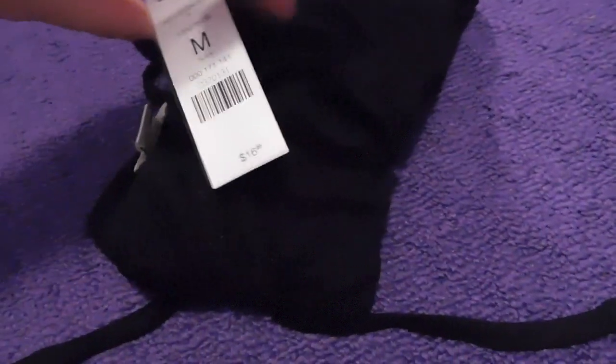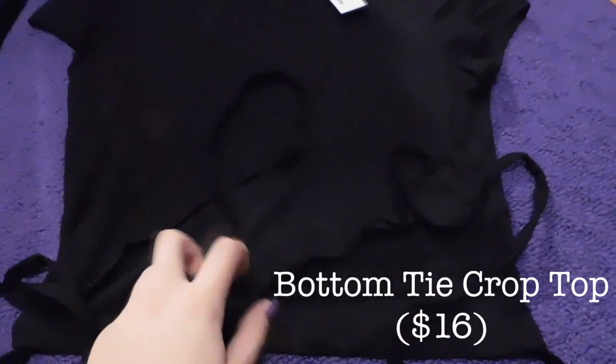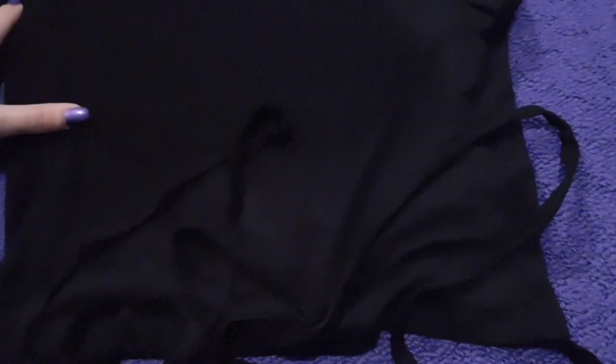I went to Garage and I only got one shirt there and it was $16. I saw this crop top on a mannequin and I automatically thought it was so interesting because there are these two ties here and they wrap around your waist and then you could tie them into a little bow. It's just a plain black one — they had them in blue and a few different color options but I thought black would be cool.